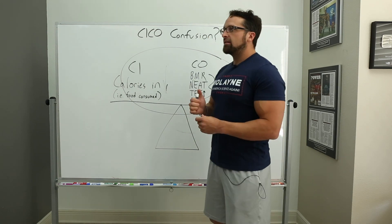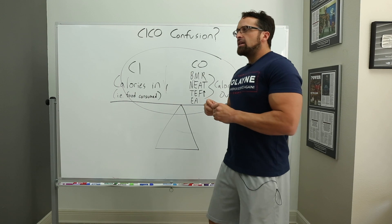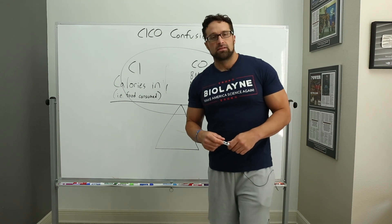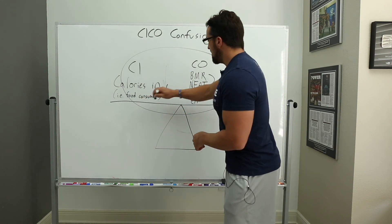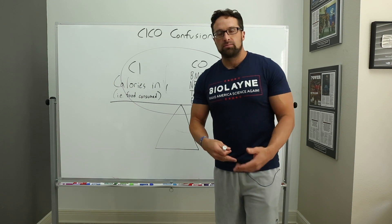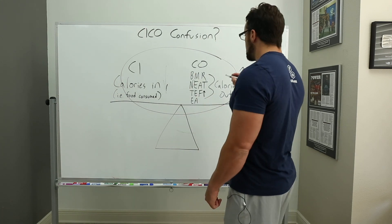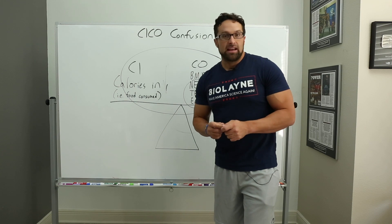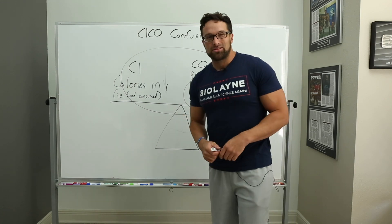One other thing CICO critics try to hammer on is the second law of thermodynamics. They say calories in versus calories out is dictated by the first law, but the second law — the law of entropy — means the conversion of food to ATP is not perfect, and because some energy is wasted or dissipated through thermogenesis, that invalidates CICO. That would be true if we didn't account for the second law with these measures. All of these measures account for the fact that energy conversion is not perfect. The second law is accounted for. These scientists know what they're talking about.